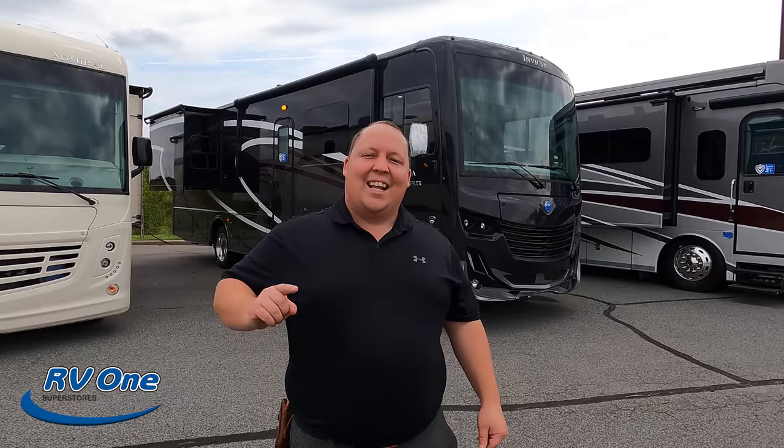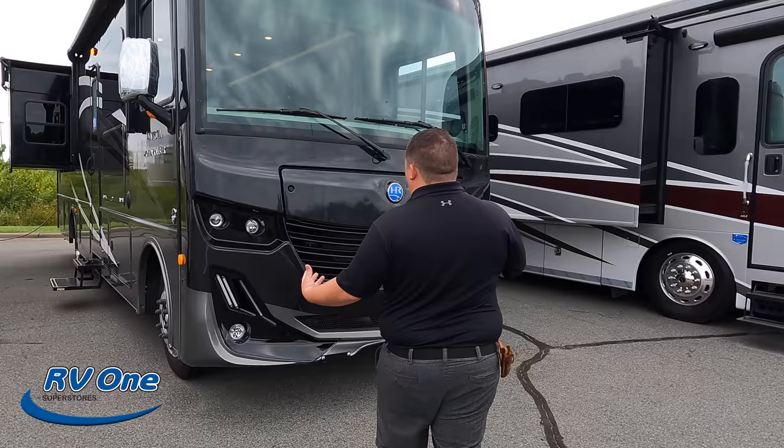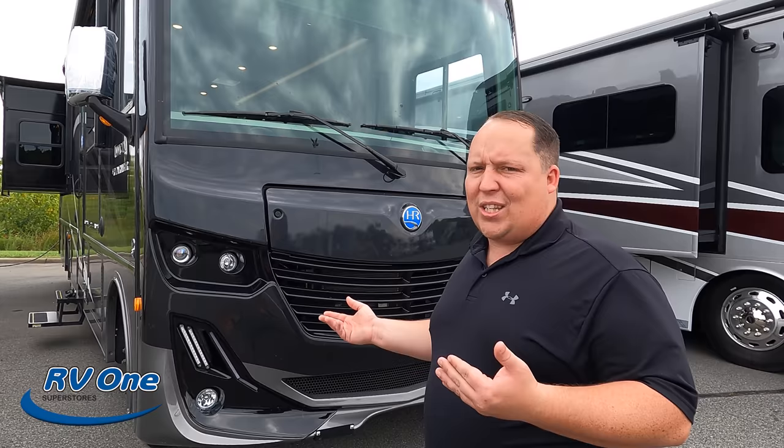The model is the Holiday Rambler Invicta 32RW. The actual tip-to-tip length of this motorhome is 34 feet 6 inches. This is the Holiday Rambler Invicta — it is the sister product to the Fleetwood Fortis, and they are almost identical sister products.